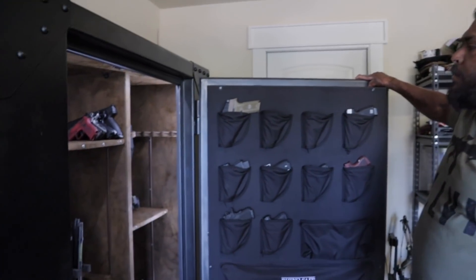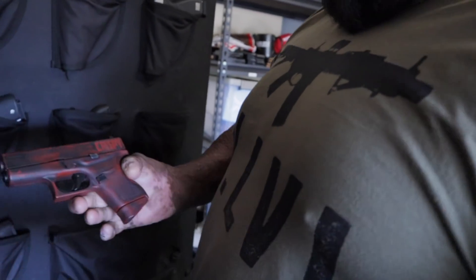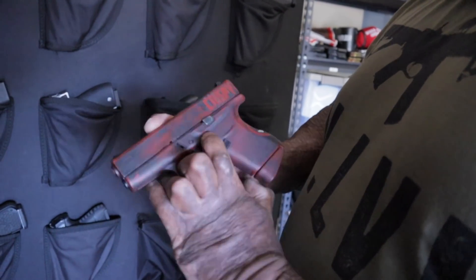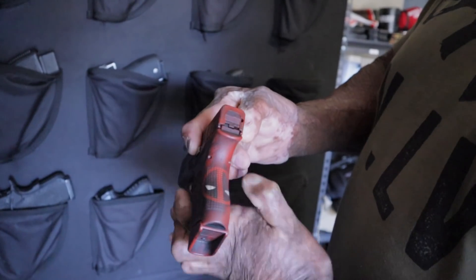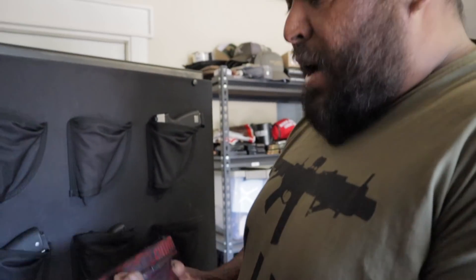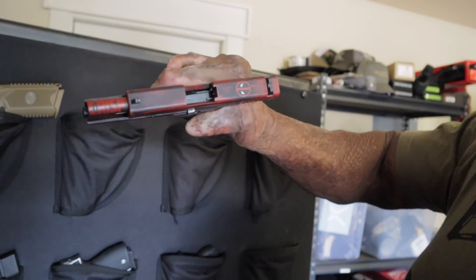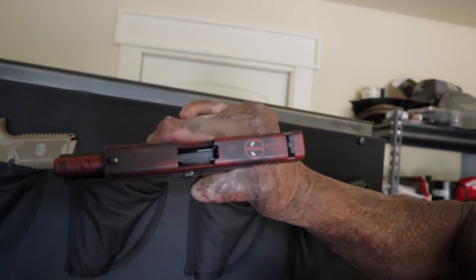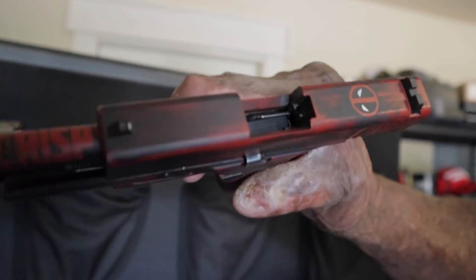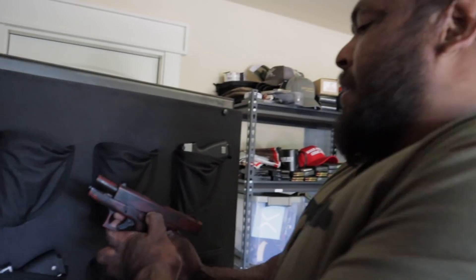These are my babies. You have your custom stuff - a lot of my buddies call me the real Deadpool, so I have one with a red Deadpool theme on it. What I like about this one is the barrel is crispy - every time it shoots you can kind of see it. You start getting into custom stuff like this and it's really something.